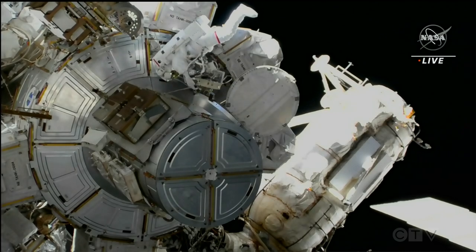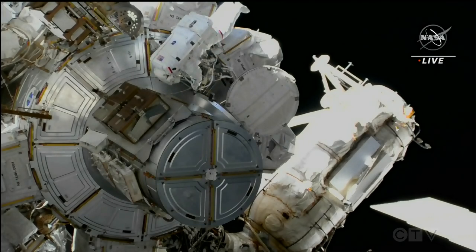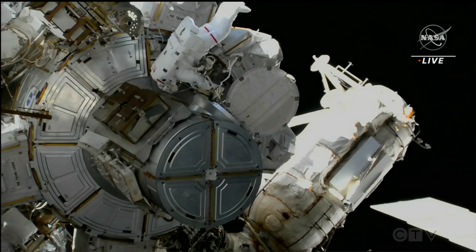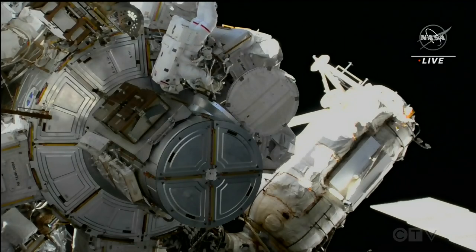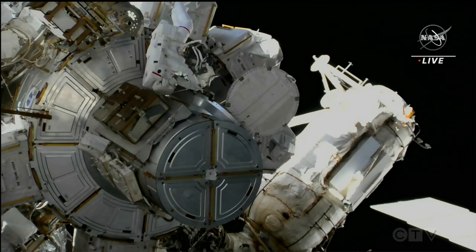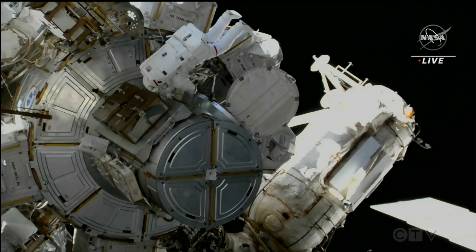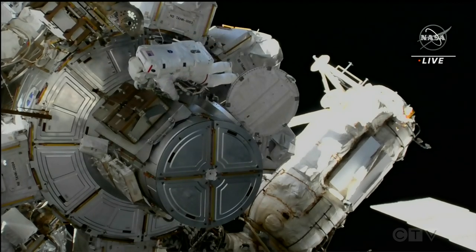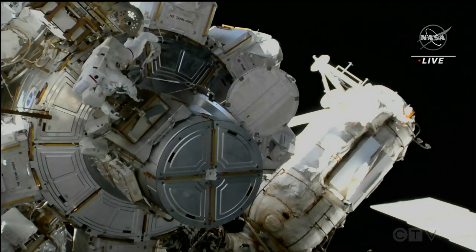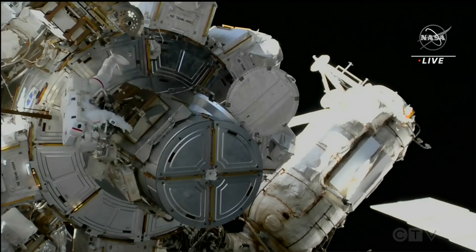Pack number two heading up. And that crew lock bag also goes to 5-5-6, and that large small ret for Sultan also goes to the airlock D-ring extender. The next item to pass out will be the GoPro.